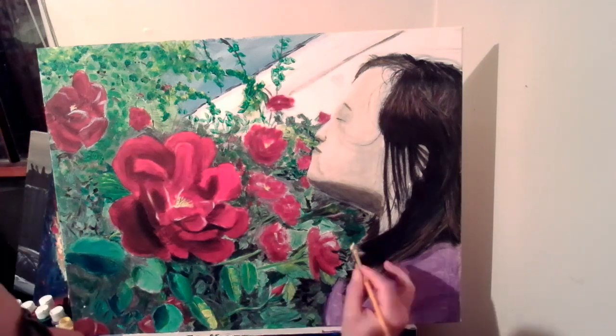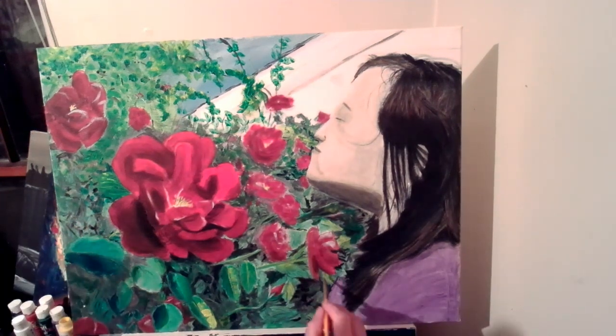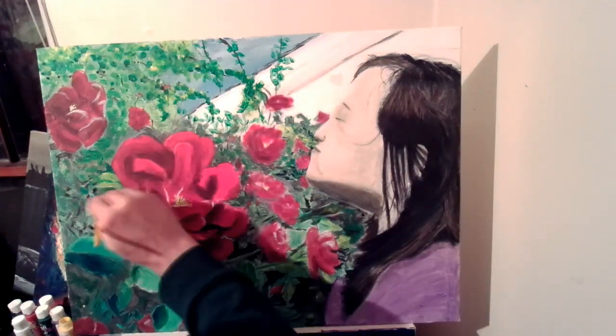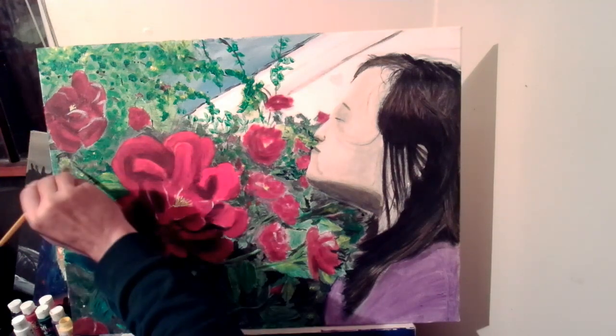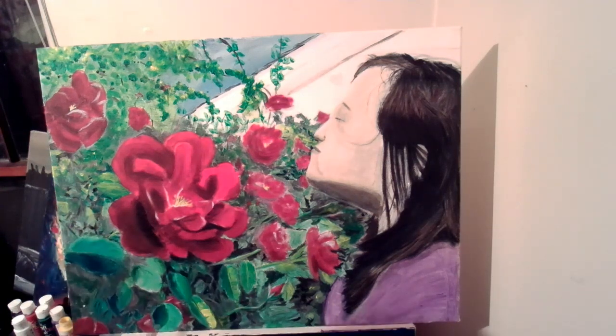I bought a little bit better paint but ended up still using the craft paint because the other almost disappeared shortly after I put it on. So I'm putting another layer of yellow of the cheaper paint on because it actually stands out better. Go figure, huh.